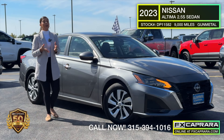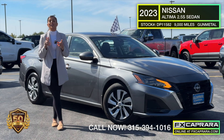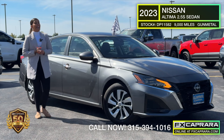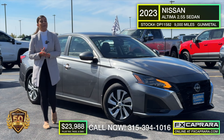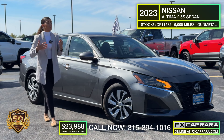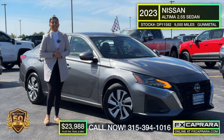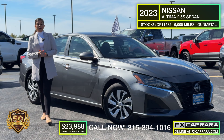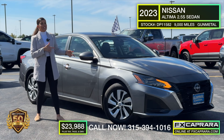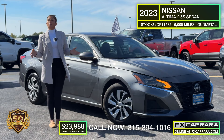I'm here representing FX Caprera Ford, about to show you car number one. We had a truckload of vehicles land here in Watertown — I took three of them heading up to Ogdensburg but wanted to show you first. Take a look at this 2023 Nissan Altima with only 9,000 miles at just $23,988. All the leg room, big trunk space, and it drives amazing. These Nissans drive amazing — just 9,000 miles, open seven days a week. See them at FX Ford online or come up Route 237 in Ogdensburg. Own it today for just $23,988 at FX Caprera Ford in Ogdensburg.